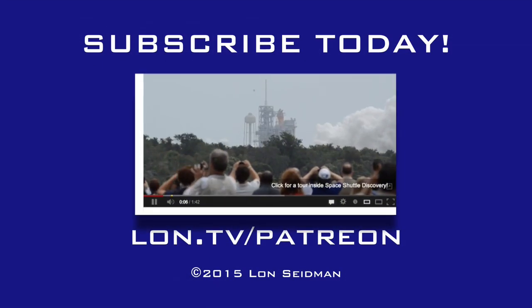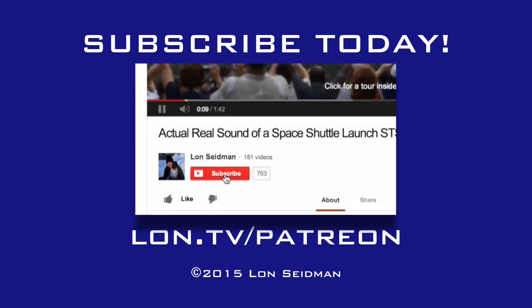You too can contribute for as little as a dollar a month — visit lon.tv/patreon to learn more.